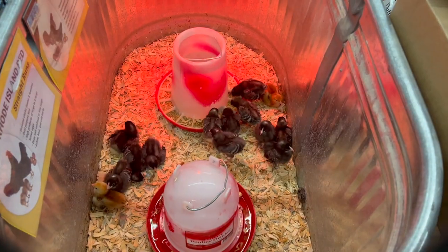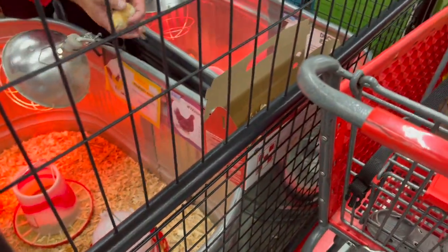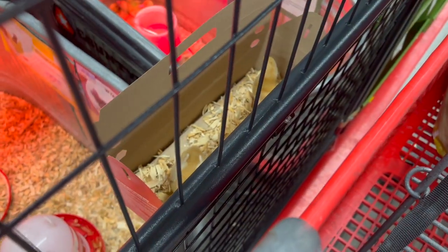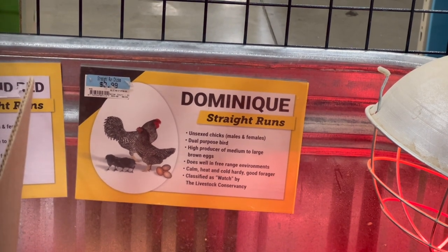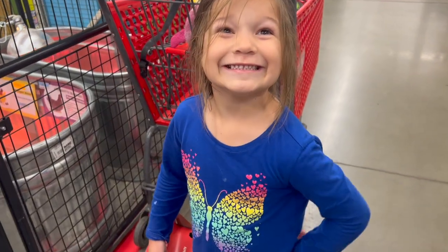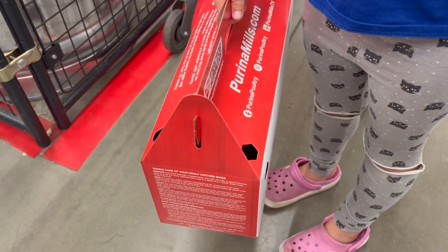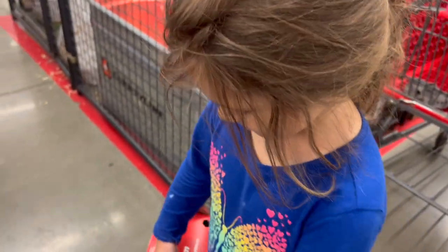We picked up four chicks — two red broilers, which are more meat birds, but we'll raise them and see if they give us eggs if they end up being female at all. And then two Dominiques, which are more like chickens that you would normally have if you wanted just egg production. Hopefully we got some females in here. If we end up getting a rooster, we will see if one of Juan's friends who has chickens is willing to trade.